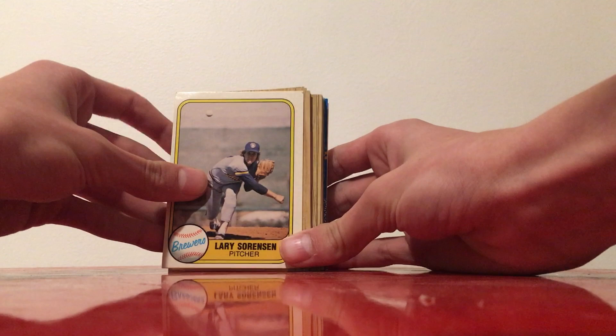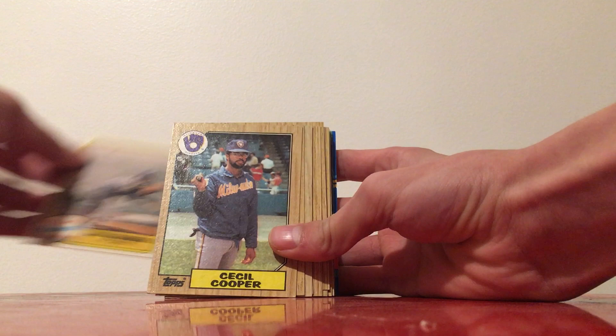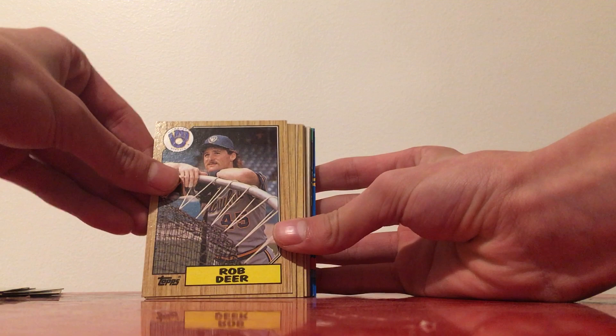We've got Larry Sorenson — I believe these are 81 cards. Into my 87 Topps, which is probably the set I have the most of and one of my favorites. We got Cecil Cooper, Paul Molitor, Juan Nieves — who threw the only no-hitter in Brewers history — an All-Star card of Teddy Higuera, and Rob Deer.